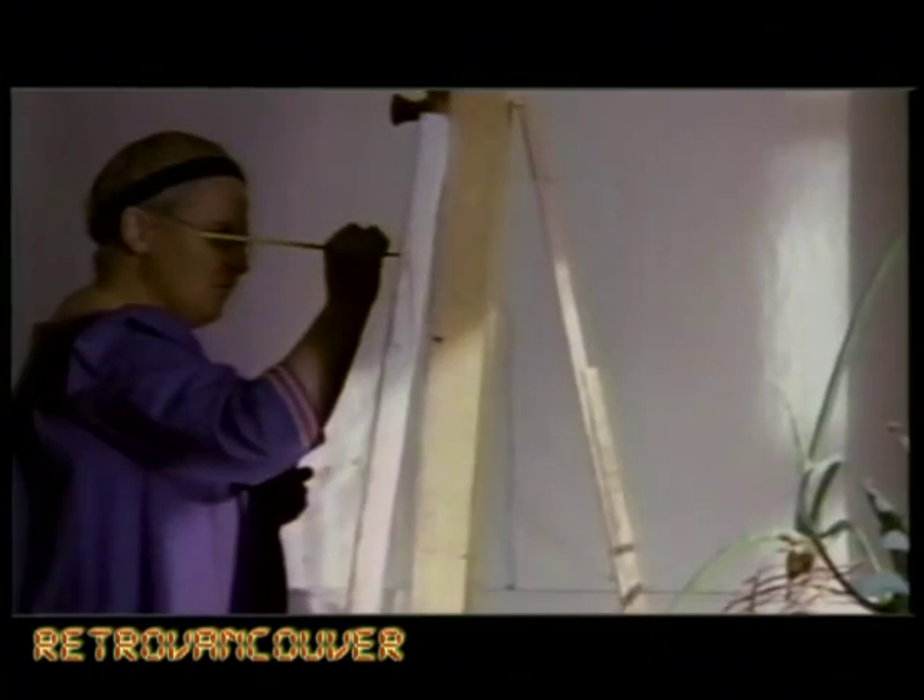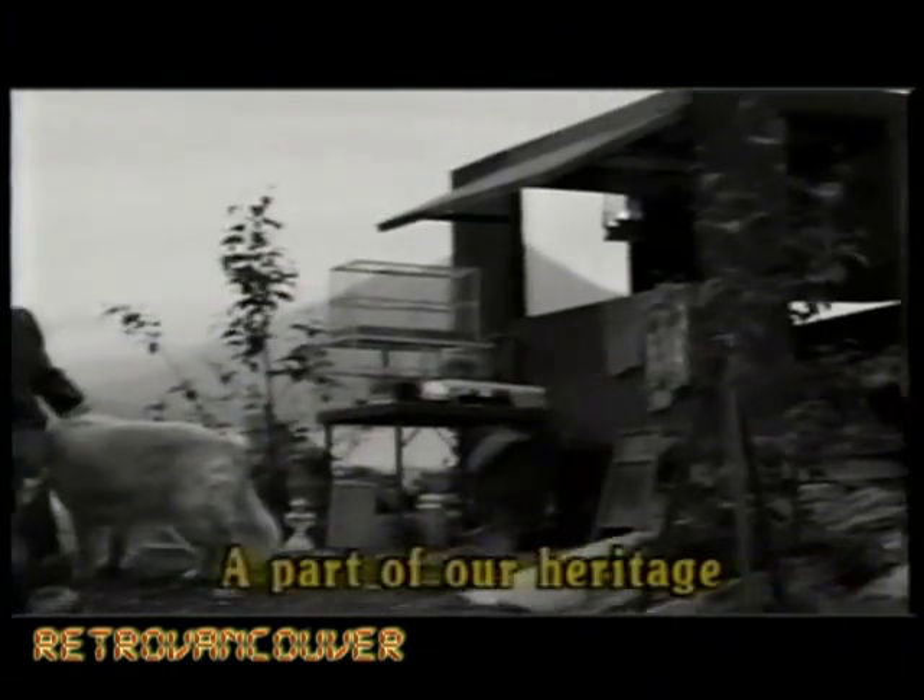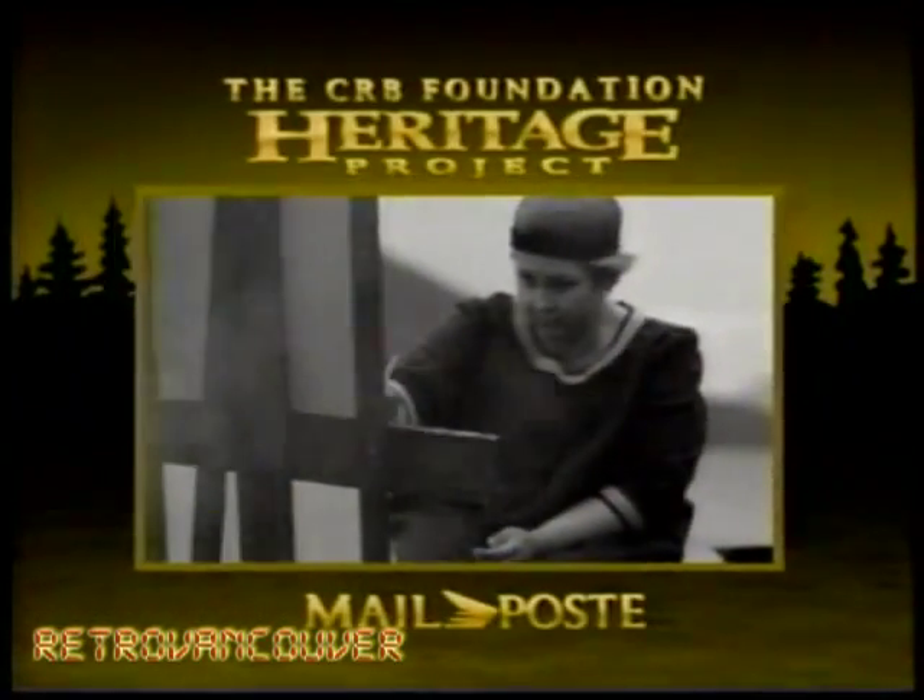Seldom able to live by her brush, before she died in 1945, Emily Carr was in the first rank of Canadian painters. This is my country. What I want to express is here and I love it. Amen.